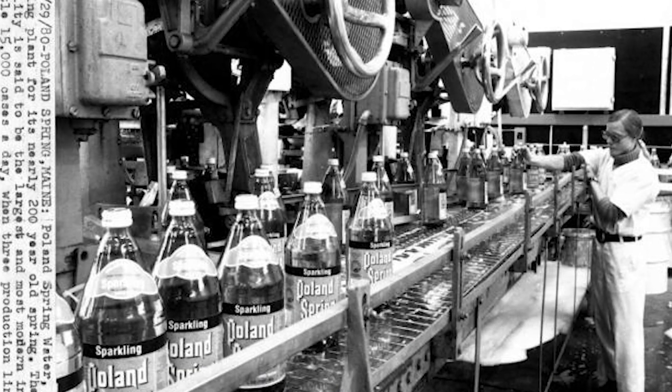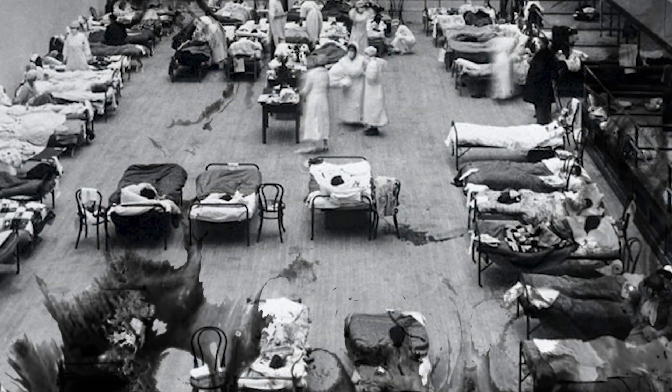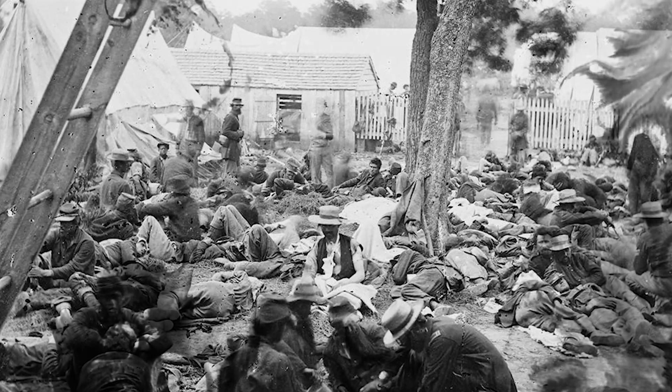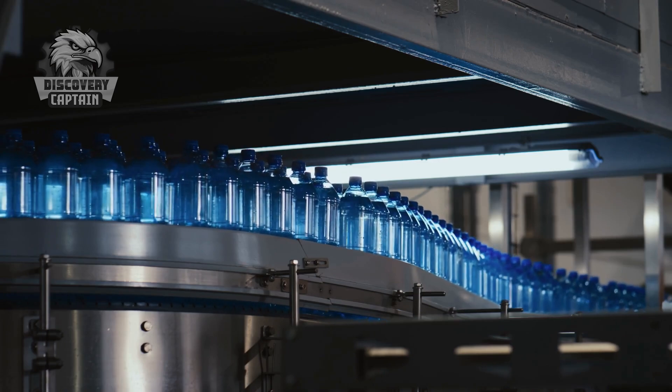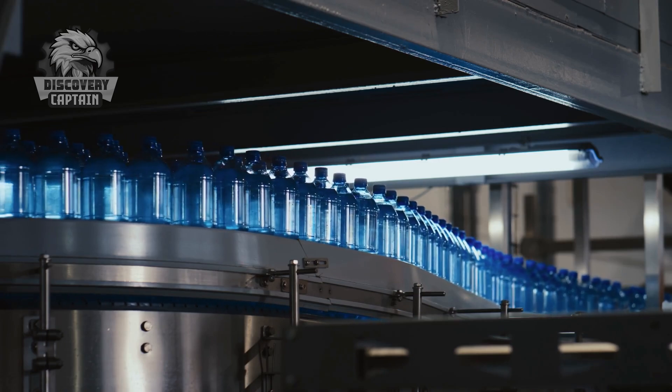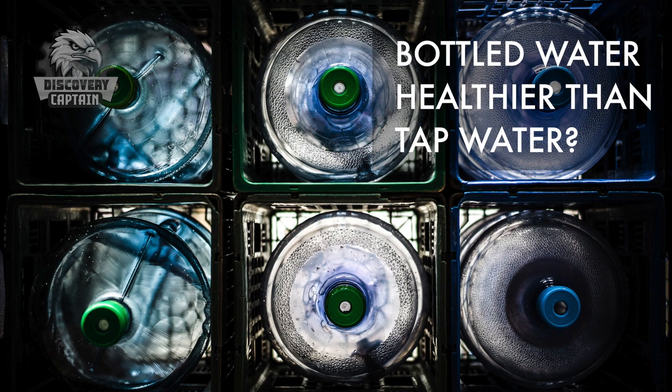In the 19th century, outbreaks of cholera and typhoid fever drove the demand for bottled water, and the introduction of chlorination in the 1890s helped prevent the spread of waterborne diseases. In the early 20th century, chlorine became widely used in water treatment, and bottled water increasingly gained popularity as a safer choice, especially amid rapid urbanization.